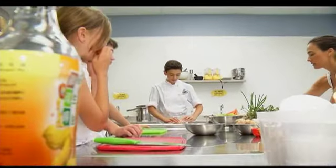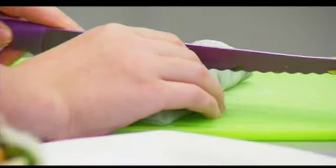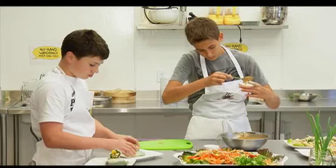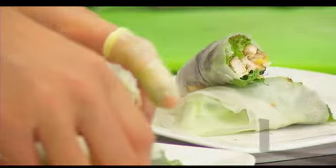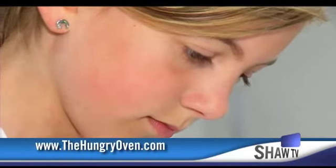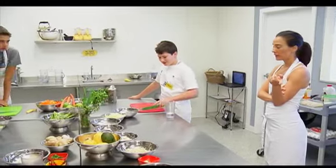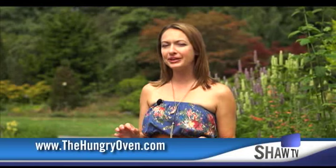There is nothing like getting into the kitchen with children and showing them all the wonderful things they can do with food. A full list of programs for kids and adults can be found at thehungryoven.com. The school offers programs for kids between the ages of 3 and 16.